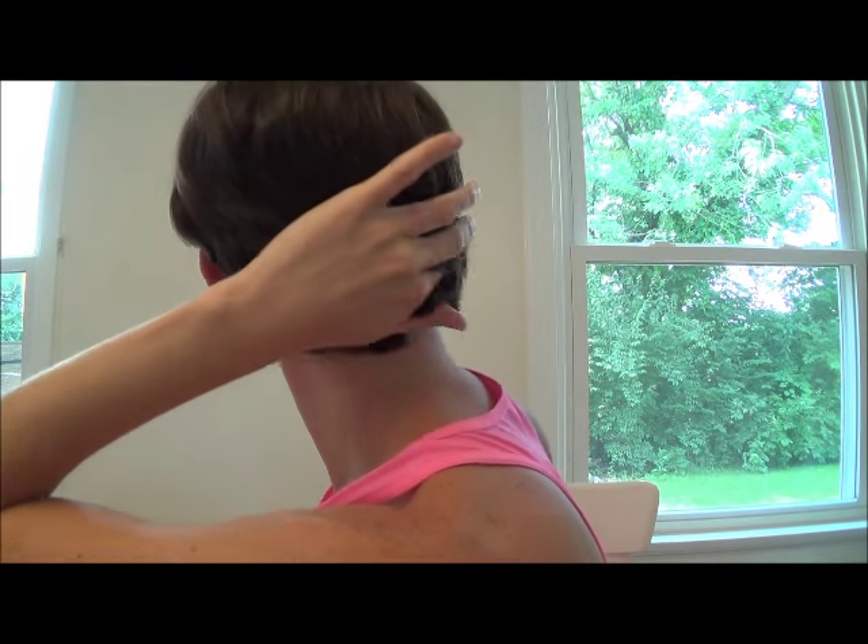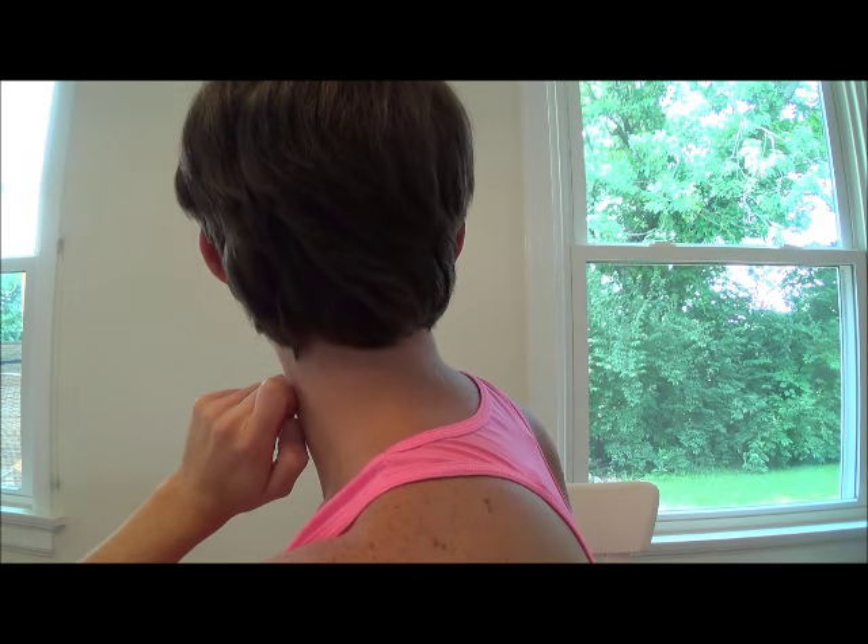I'm trying to wait as long as possible to go and get a more professional cut. Until then, I'm just going to have my sister cut the back for me whenever it needs it. I don't think it really needs it yet, but I would say in the next two or three weeks, I'm going to need it.